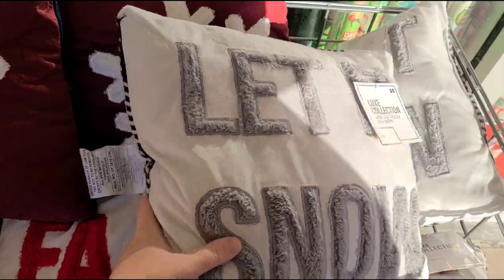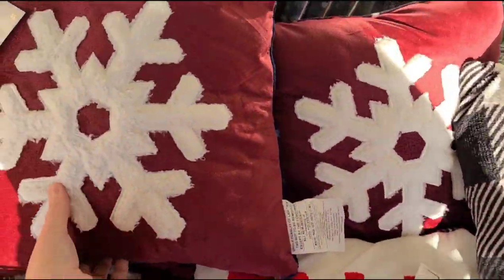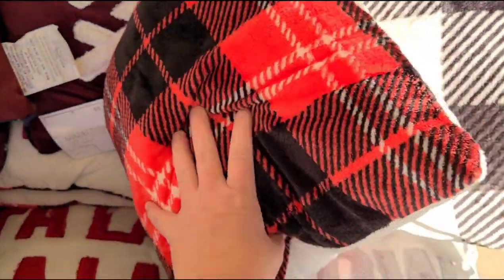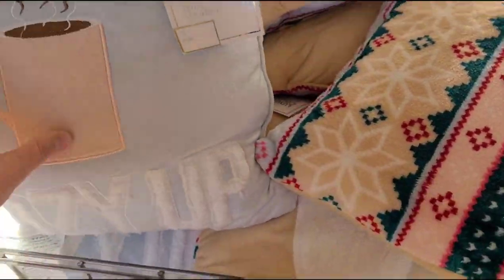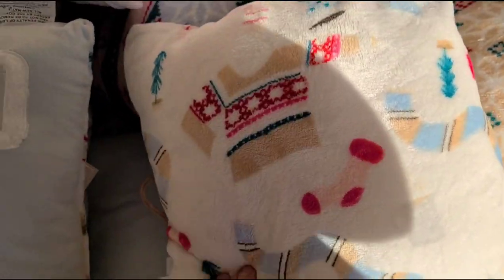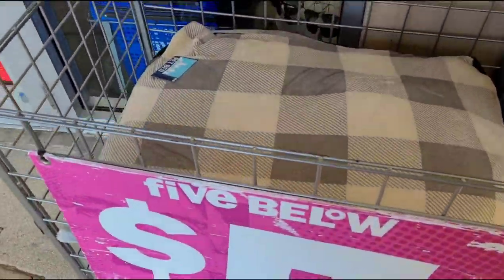There's a 'Let It Snow' pillow with buffalo check on the back, which is super soft. They have a snowflake one with some plaid, a 'Fa La La La', and this one's like a polar bear — that's a really pretty print.